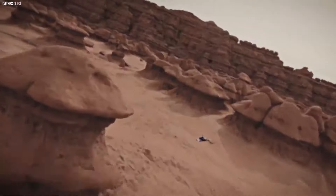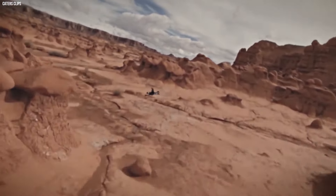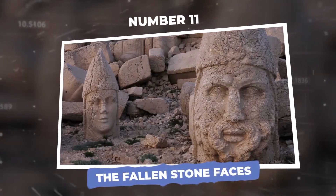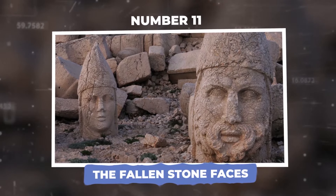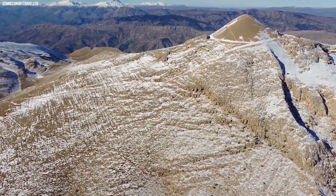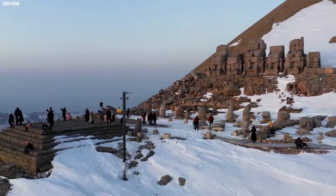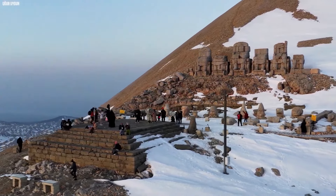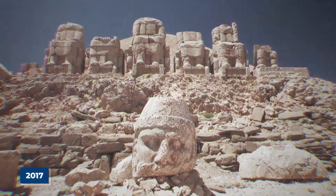Now, while drones are uncovering the secrets of the past, they're also proving to be the ultimate treasure hunters in the sky.